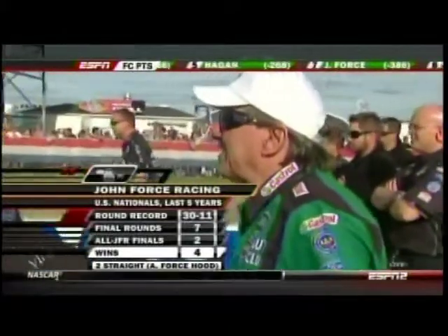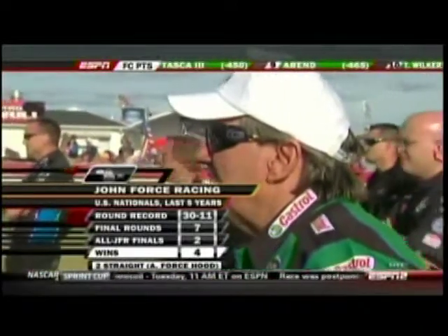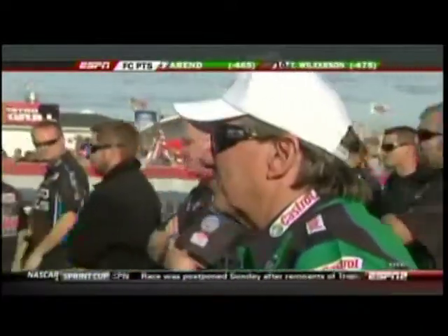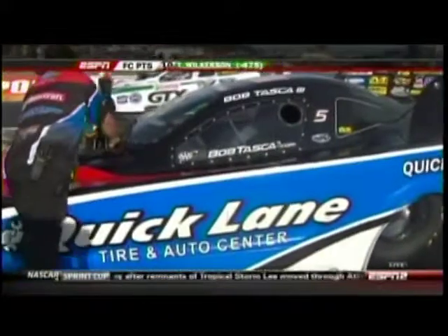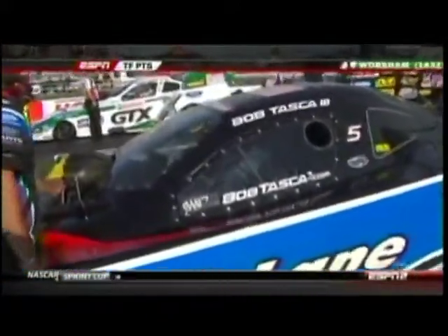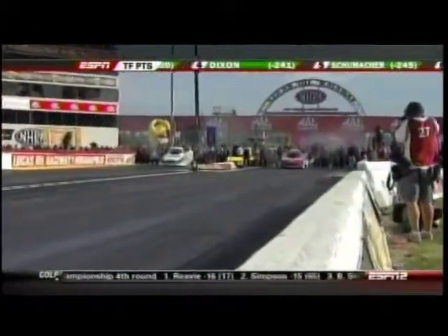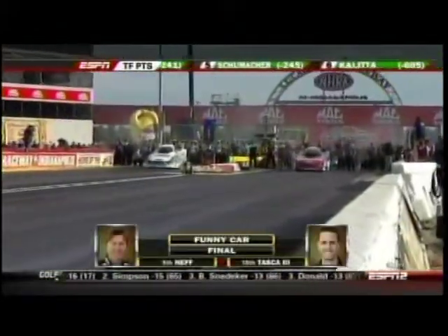The only difference is Mike Neff is driving and tuning his own car. Bob Taska III says he can't believe they're in the finals at the U.S. Nationals after running what he called an aluminum recycling plant this weekend during qualifying. He thinks he needs to run a 4.06 to beat Neff — he hadn't run that yet this weekend, but he ran an 4.05 at Bristol. He knows they can do it, and they're going to try right here.